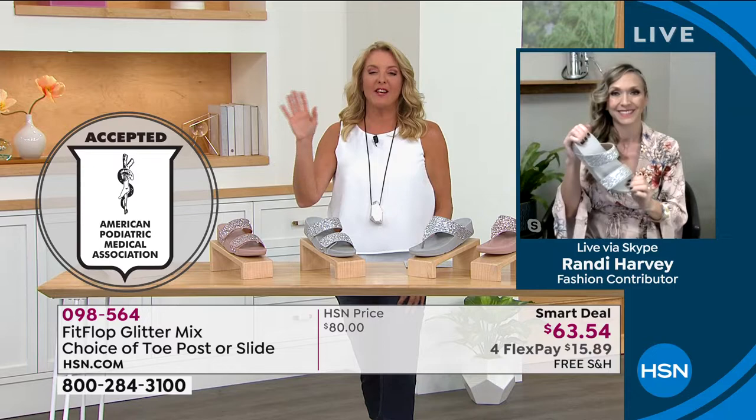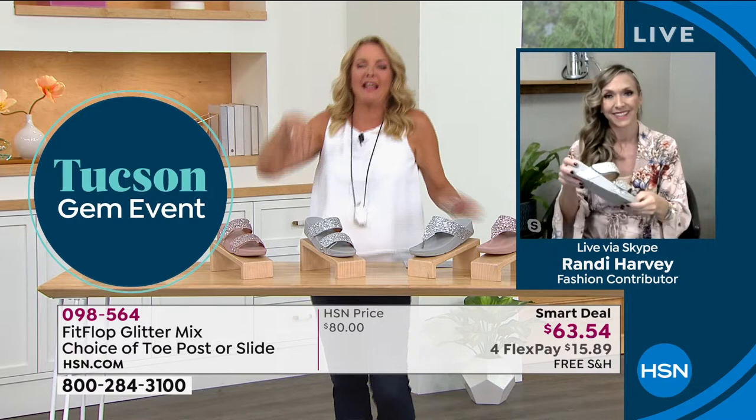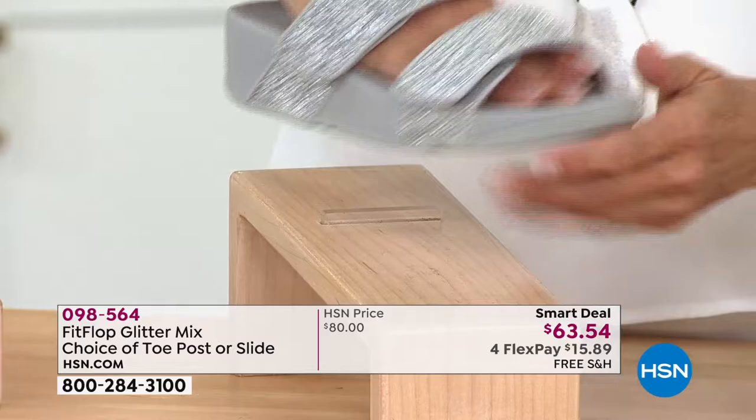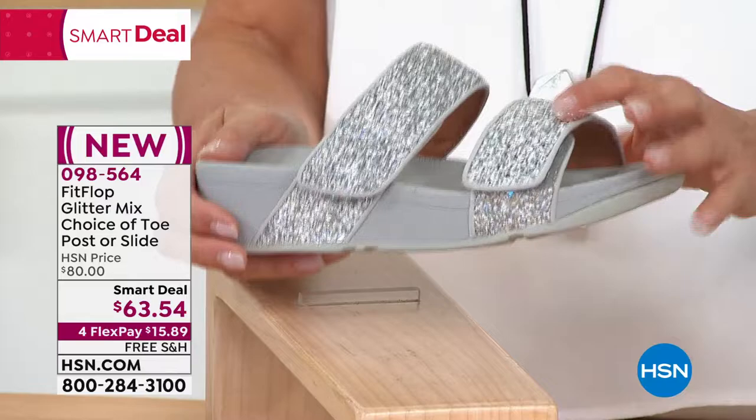I love that, because the FitFlop story is so important. Whenever a host gets ready to do a show and they see it on their schedule, they're like, yes! Especially when you're standing for three straight hours. Whenever you put your foot into a FitFlop, it is such a remarkably comfortable, supportive experience.